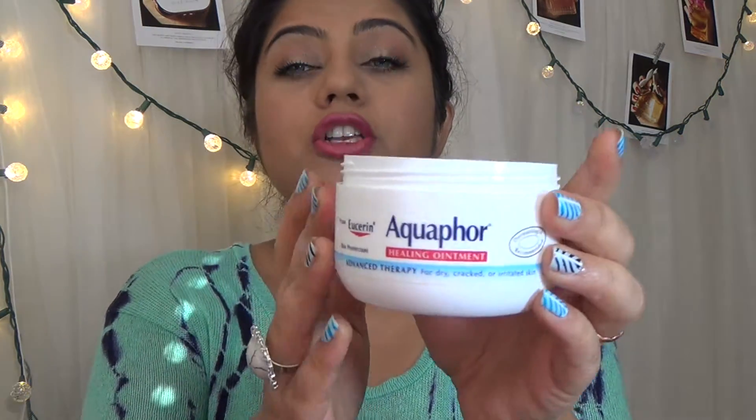I know spraying it on your skin is not good, but just a little bit for the sake of smelling good. So this is what I do: I take a Vaseline or anything which has the same consistency and stickiness, like Aquaphor. I'm using Aquaphor here — you can use Vaseline, that works amazing.